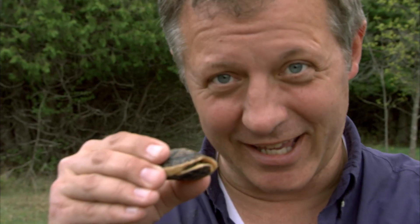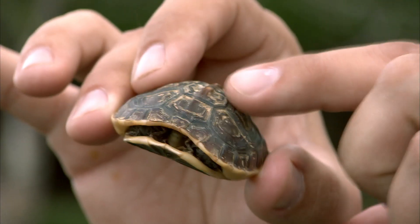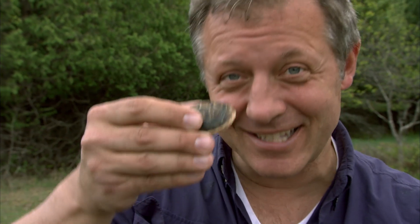And this baby box turtle is lucky — his shell has hardened. When box turtles hatch out of the eggs, their shells are very soft, and that is when they're most vulnerable to predators. Luckily, he's got his defense kicked in.